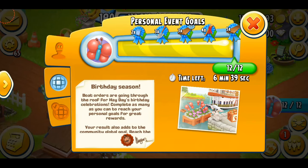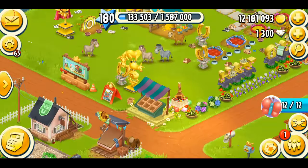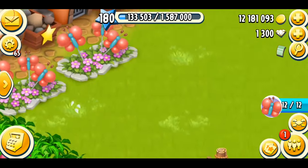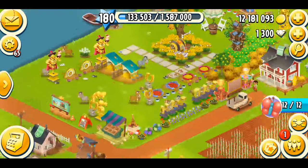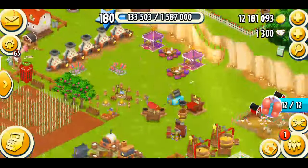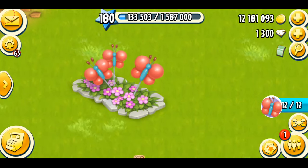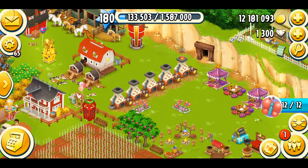My event's been completed — I just completed it right now, and we've also done it globally. So this event was a success! We had to do 13 million boats in four days and we've done them, and for that we got this really cool birthday balloon decoration. I think I'm just going to end the video here. I wanted to talk about the birthday event, show you guys my prizes, and of course the global decoration we got this year. I really hope you guys enjoyed this video — if you did, give it a like, subscribe for more Hay Day videos. Thank you so much for watching, have a great day, bye!